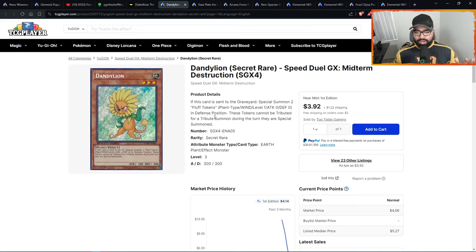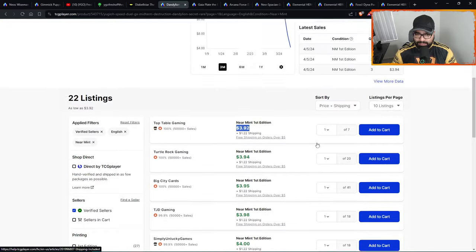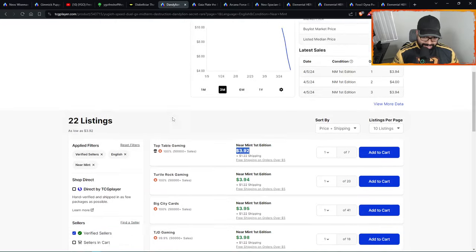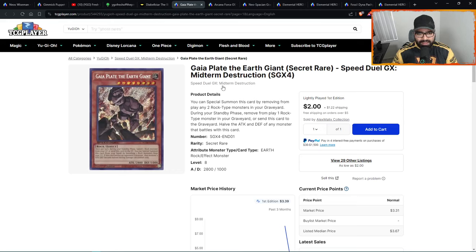At number twelve we're going over some Speed Duel secret rares. Most I think will continue to go down, but keep these on your radar — no one's paying attention. Speed Duel might be the last product, no one plays it, and in Europe they're not even printing it anymore. But right now you have access to this cardboard. Dandylion — Dandies — is played heavily in Edison, just a broken card. 22 listings, four dollars. I'd wait and see if supply continues to come in and the price goes down, but under five dollars these clean beautiful secret rares are good for the long term with the Edison angle.